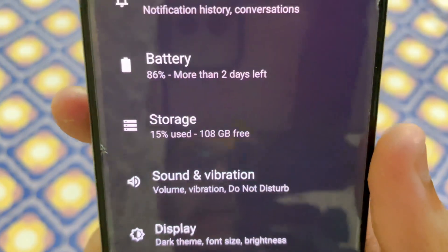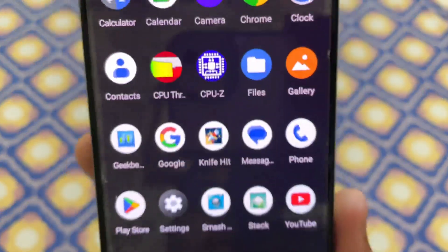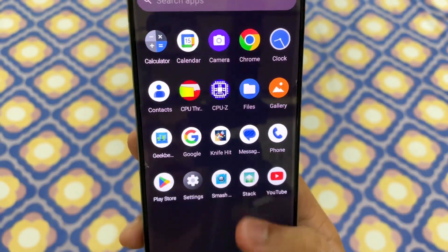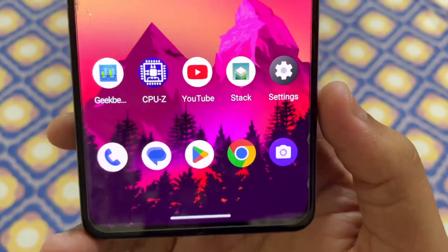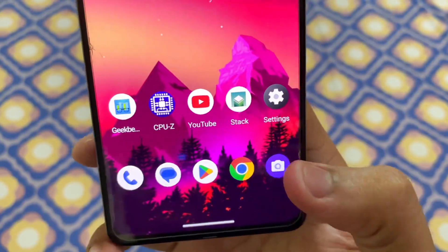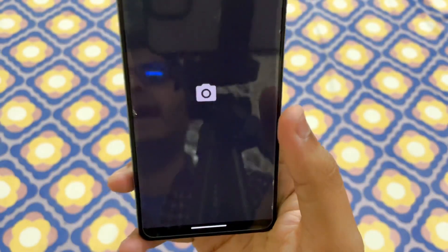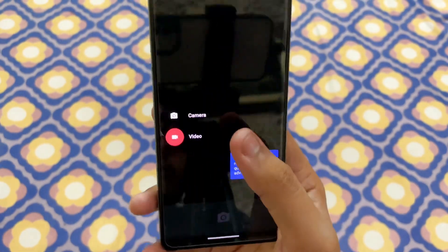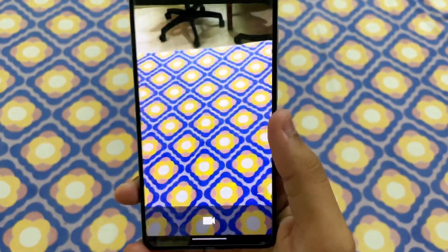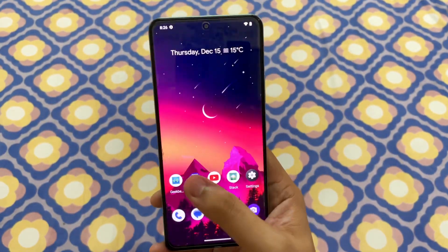108 GB of free storage comes out of the box after installing a few games and apps, which is a very nice thing. One more thing that is good about Arrow OS is it comes with a pre-installed camera app. It isn't Google Camera or anything fancy, but it works and does the job — though the image quality is not really satisfactory.